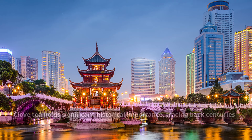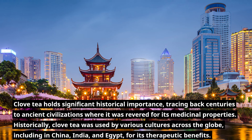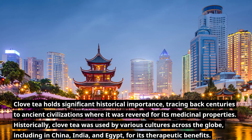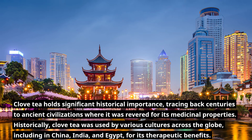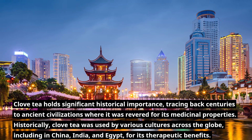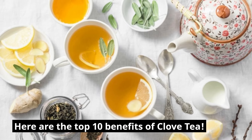Clove tea holds significant historical importance, tracing back centuries to ancient civilizations where it was revered for its medicinal properties. Historically, clove tea was used by various cultures across the globe, including in China, India, and Egypt, for its therapeutic benefits. Here are the top 10 benefits of clove tea.